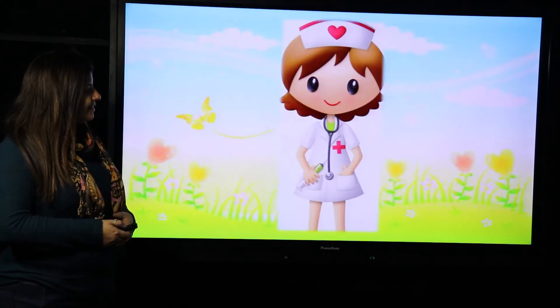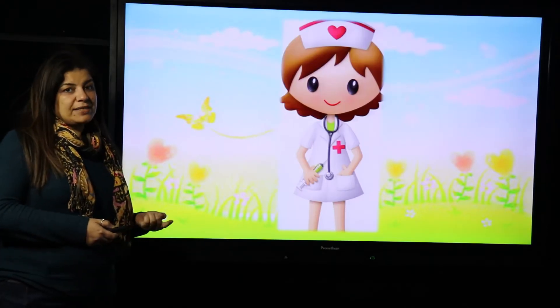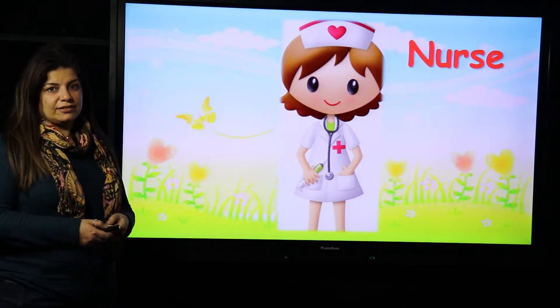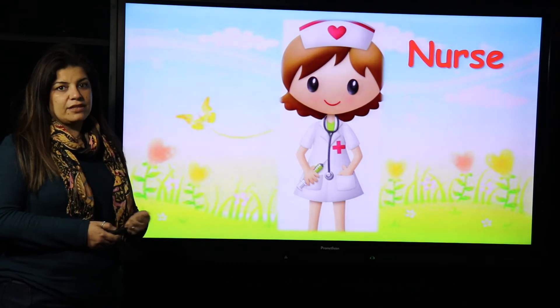What's this? The one who helps the doctor is called nurse. Nurse. The nurse helps the doctor.